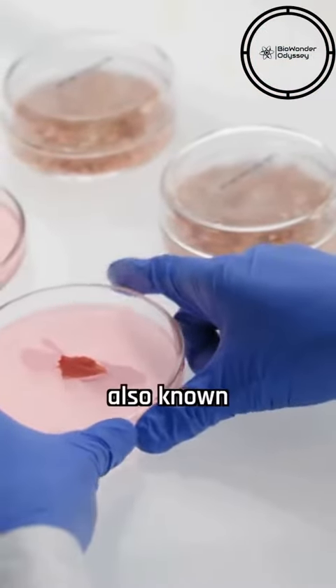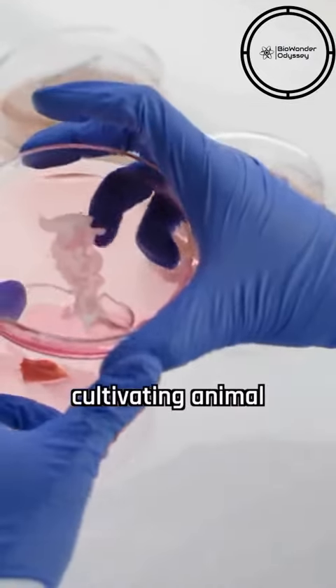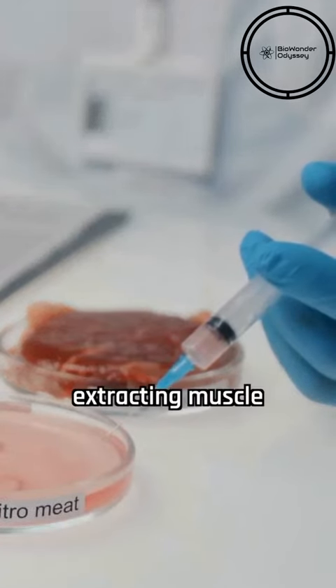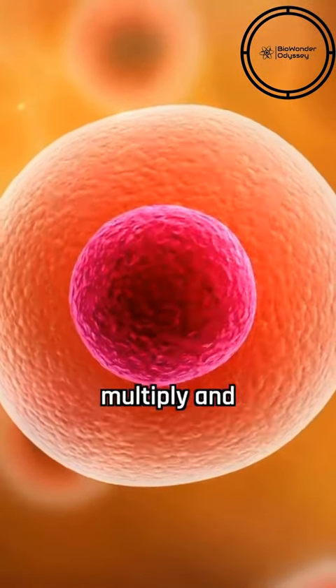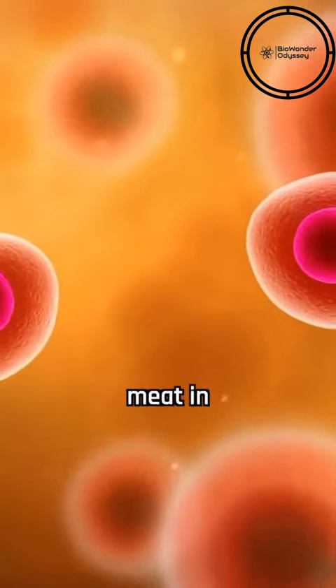Lab-grown meat, also known as cultured or cell-based meat, is a form of meat produced by cultivating animal cells in a laboratory setting, rather than harvesting from slaughtered animals. This innovative process involves extracting muscle cells from a live animal, which are then nourished and grown in a controlled environment to multiply and develop into muscle tissue, essentially mimicking the natural growth of meat in animals.